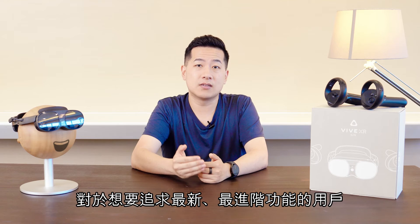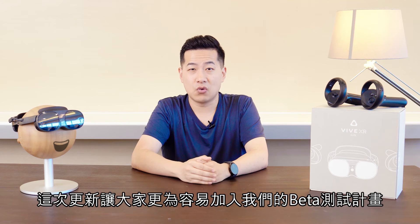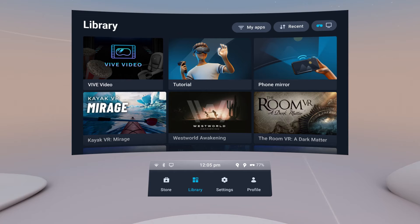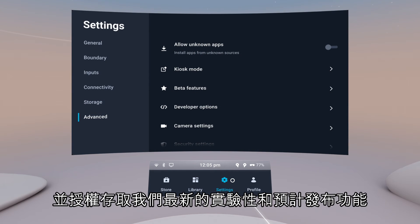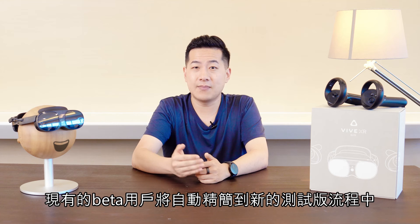For our users who want the bleeding edge features, we've made it easier than ever to opt into our beta program. Just go into the settings area in your home space and opt in to get access to our latest experimental and pre-release features. No need for tedious signups, and existing beta users will be automatically streamlined into the new beta process.